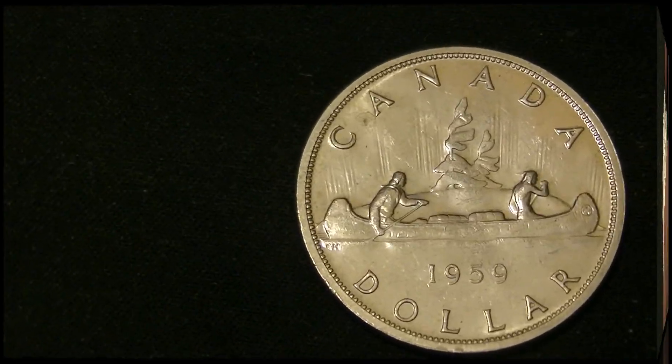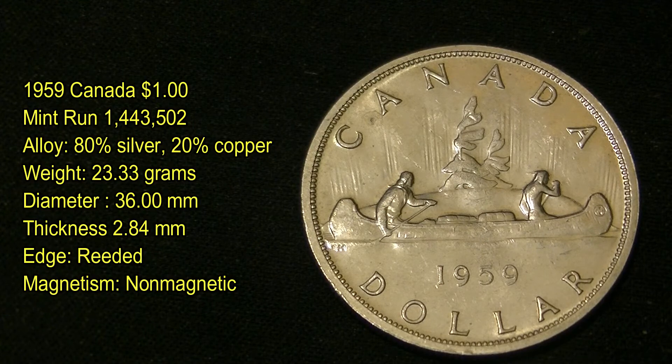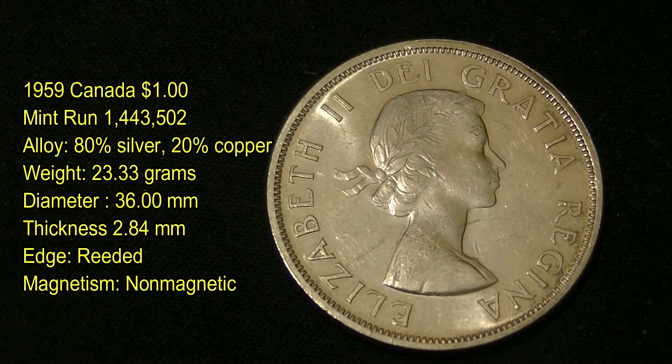This next coin here is also a one dollar coin — the 1959 Canada one dollar coin — with a mint run of only 1.4 million produced, which is a low mint run. It consists of 80% silver and 20% copper. Its edges are reeded and it is non-magnetic due to its silver content. This one here is not as nice as the other two, but that's okay.